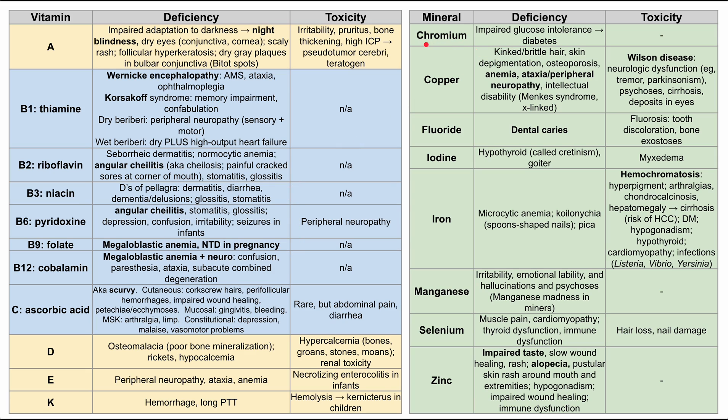Next are the minerals. Starting with chromium: deficiency can cause impaired glucose tolerance that can lead to diabetes. Copper deficiency can cause kinked or brittle hair, skin depigmentation, osteoporosis, anemia, and ataxia/peripheral neuropathy — a picture somewhat similar to B12 deficiency. Copper deficiency also causes intellectual disability, and there's an X-linked syndrome associated with it called Menkes syndrome.